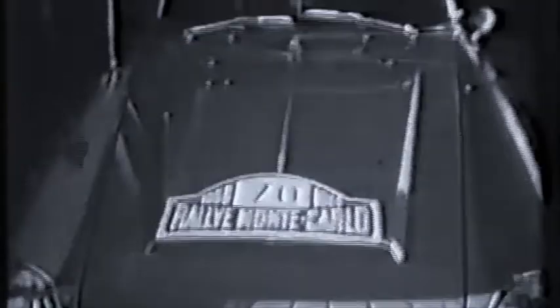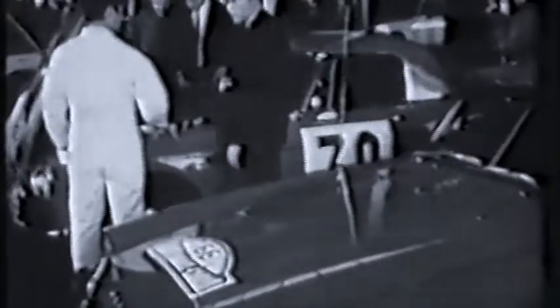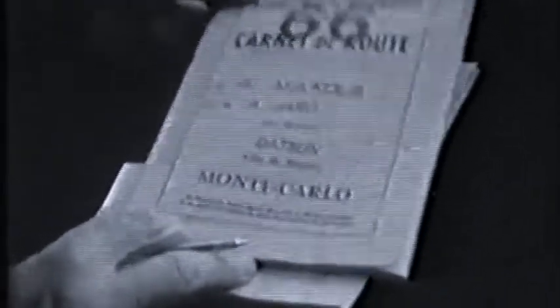While confident, the mechanics are nervous. This is the 37th annual Monte Carlo Rally, since it first began in 1911. It has been held every year except during the two world wars.